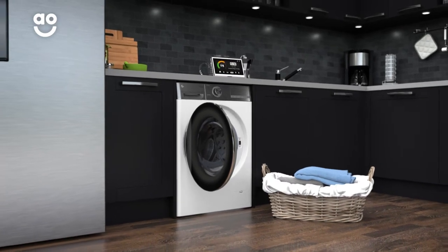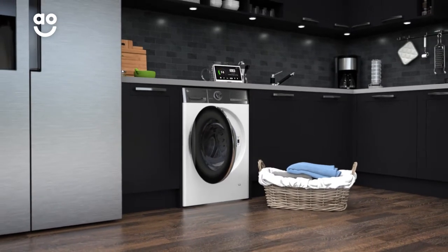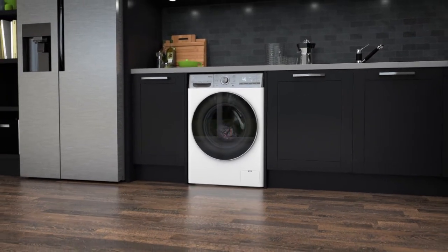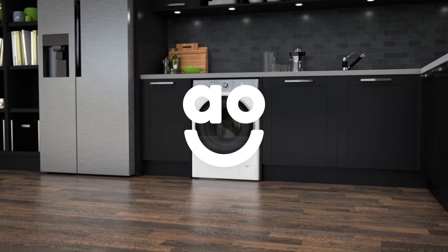You'll be able to cut through your laundry pile faster and save money on your energy bills. If you're looking for a washing machine to save energy and make laundry days effortless, this intelligent LG model is the one for you.